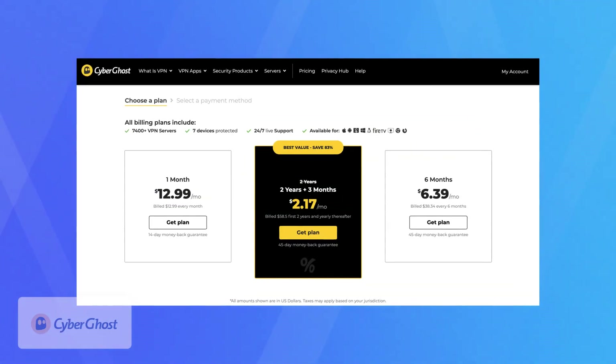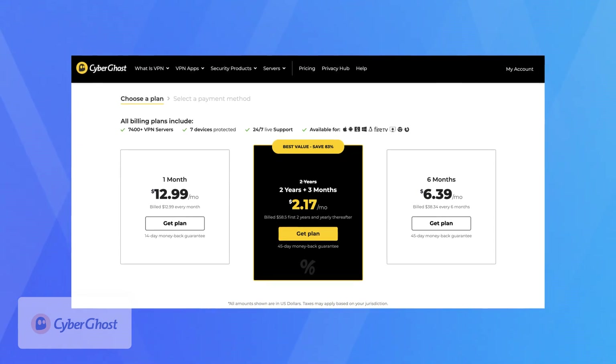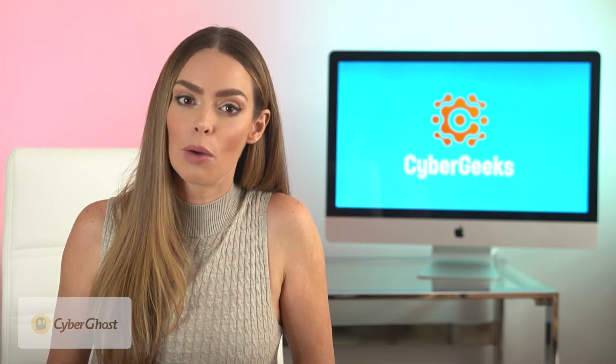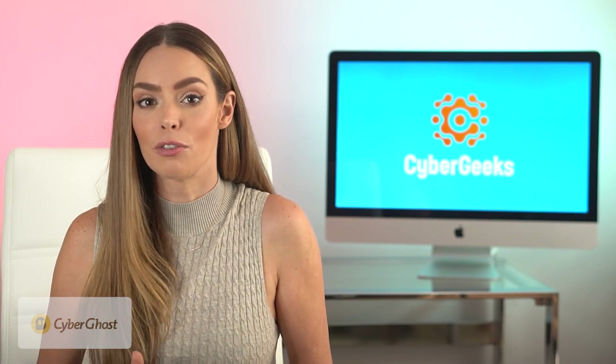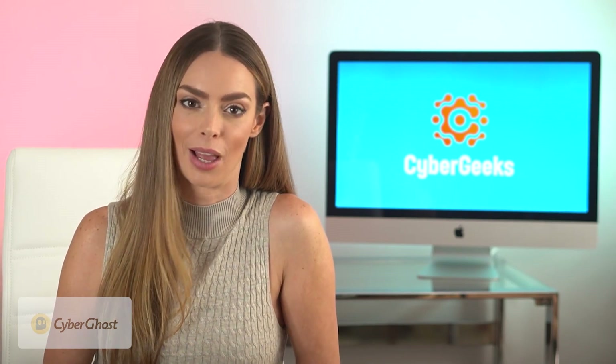As for price, CyberGhost is one of the most expensive VPNs on a monthly plan, but drops significantly on the two-year plan — about a dollar less than Nord per month. So you're not getting the premium performance of Nord, but you do get more servers, split tunneling, and a lower price if you opt for a longer-term plan.